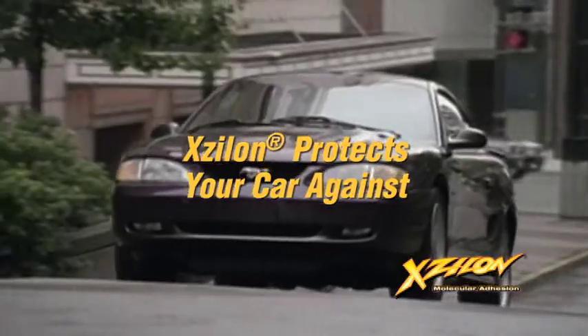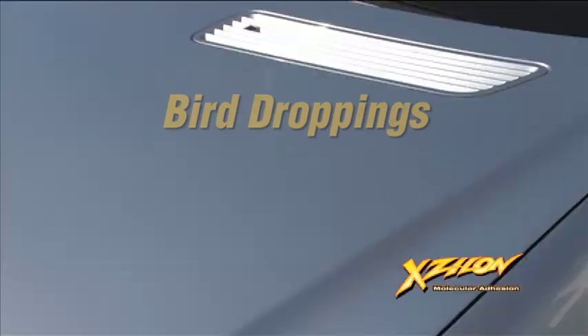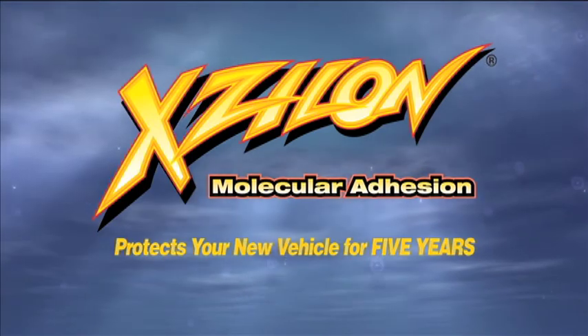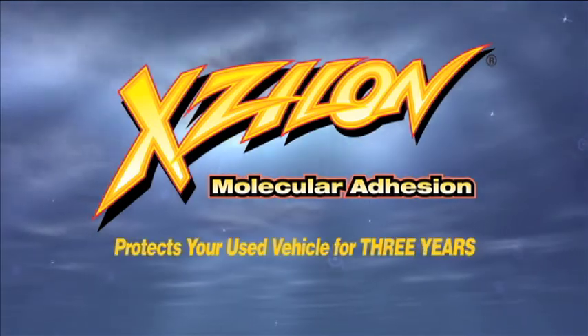Xylon protects your vehicle's exterior against weather-induced fading, oxidation, water spotting, bird droppings, tree sap, acid rain, and industrial fallout. Xylon delivers unmatched protection for up to five years on new car purchases and three years on used vehicles.